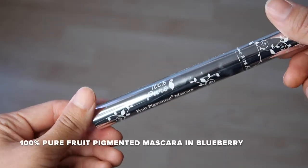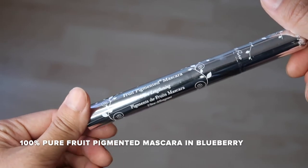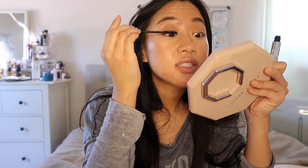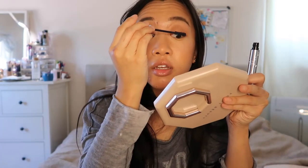I'm going to curl my lashes really quick. For mascara I'm going to be using the 100% Pure mascara in blueberry — this mascara smells really good. On a side note, I definitely want to try the ILIA mascara because a lot of people really like it, but it's always sold out.